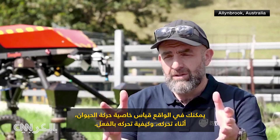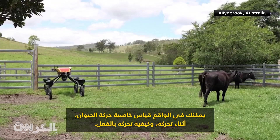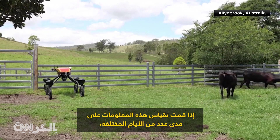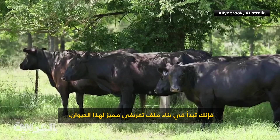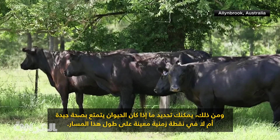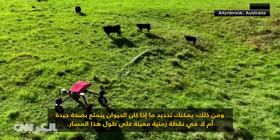You can actually measure the property of the animal's motion as it's moving along — what we call its gait, so how it's actually moving. And if you measure that information over a number of different days, you start to build up a characteristic profile of that animal. And from that, you can determine whether or not the animal is healthy at a particular point in time.